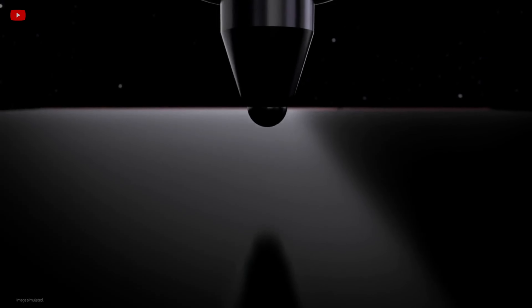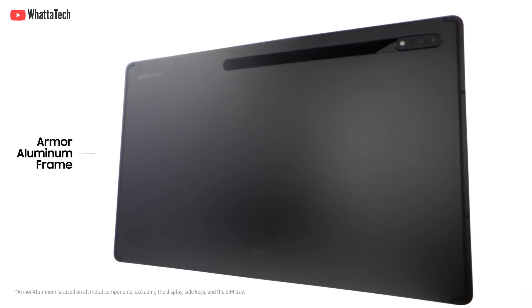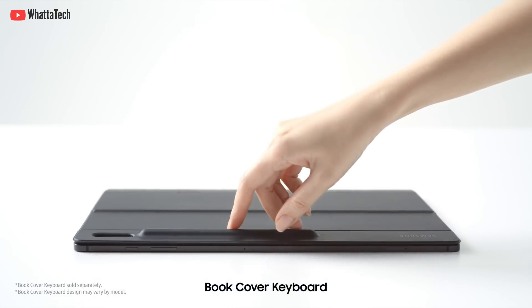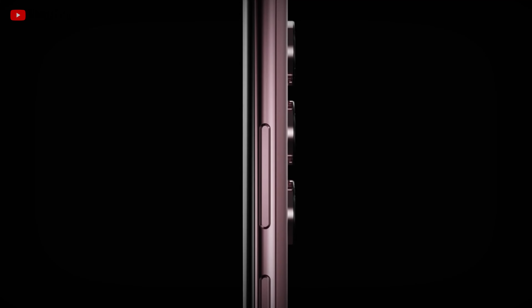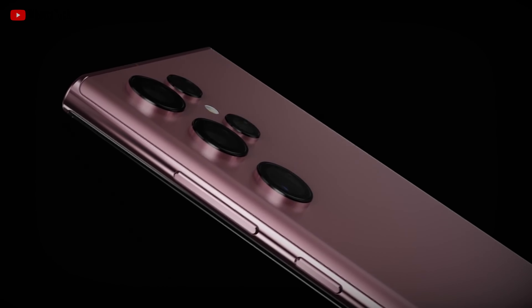It looks like the Galaxy tablet series lineup will be next. Android Police found that the GOS app also affected the performance of Samsung's latest tablet series, but it only affected the Tab S8, S8 Plus, and S8 Ultra — not the older models. Android Police also notes that the tablet didn't throttle as hard as the S22 series phone, but is that good enough?